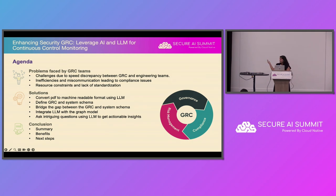Let's start with the agenda. We'll first dig into the problems faced by the GRC teams — the day-to-day challenges they face versus engineering teams, what leads to inefficiencies and miscommunication leading to compliance issues. Then we'll deep dive into solutions: how you can leverage AI and LLM, along with a graph model, for continuous control monitoring and enhancing the GRC process. Finally, we'll conclude.